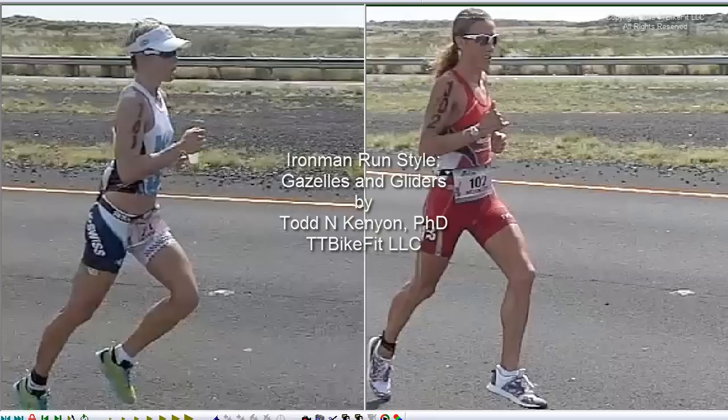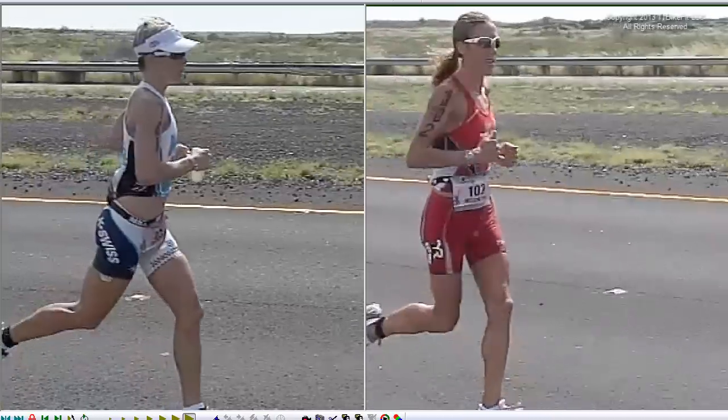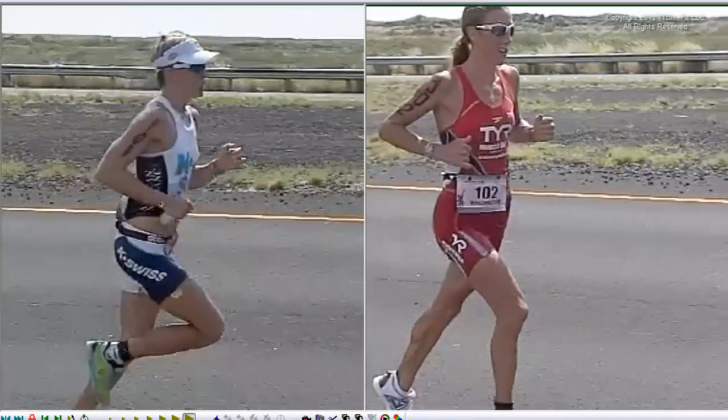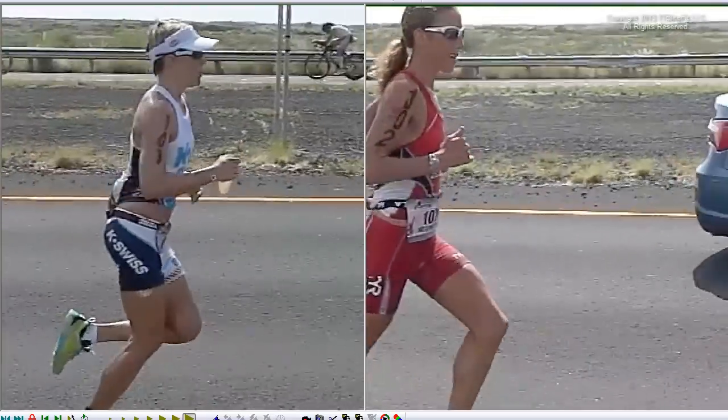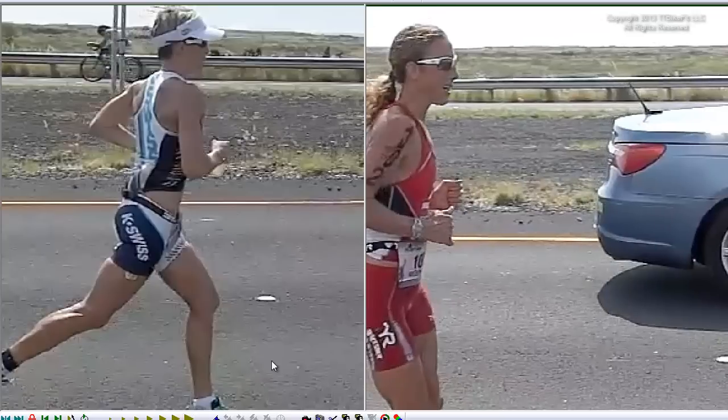Hello, this is Todd from TT Bike Fit, and today we're going to talk about running style and running technique in Ironman and marathon. All the hours I've spent out on the Queen K filming the athletes running, it's become clear to me that there are really two distinct running techniques that we see out there, and at least among the women, we see runners who use both techniques at the top of the sport, putting down some of the fastest marathon times seen in Ironman.